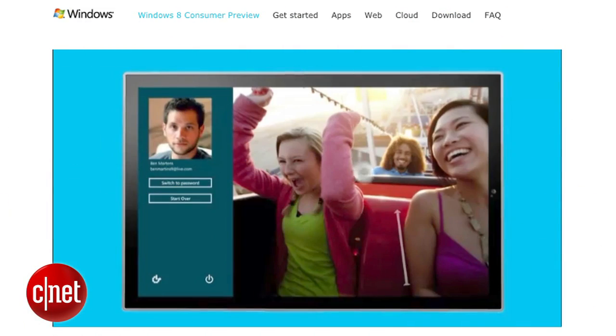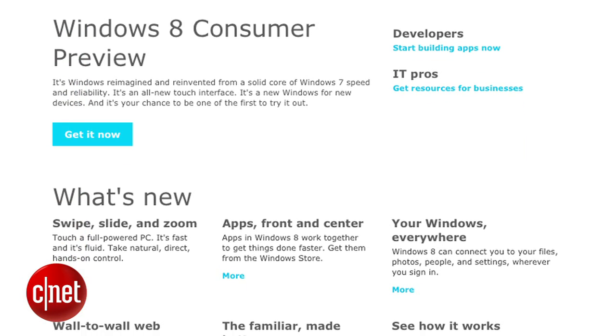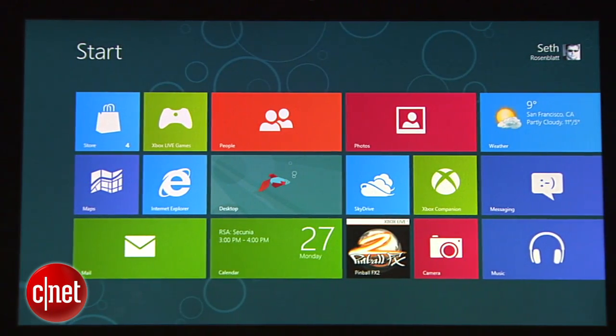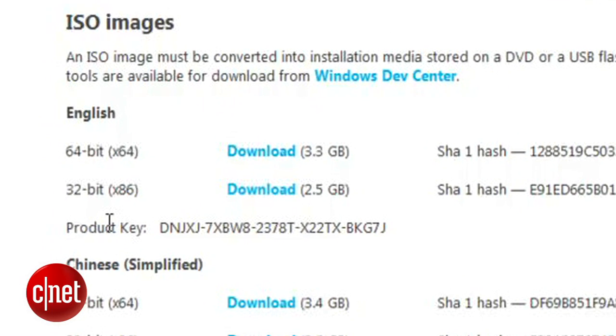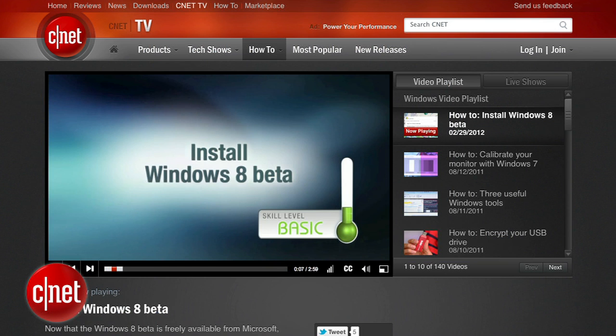With Windows 8 on the horizon, you might be wondering what's in store for Microsoft's next operating system. You can check out Windows 8 without overriding your current operating system by booting it from your USB flash drive. That way, you can test drive Windows 8 and go back to your current operating system whenever you want. There are some requirements and a few semi-advanced steps, so check out Seth Rosenblatt's complete instructions in his how-to video on CNET TV.